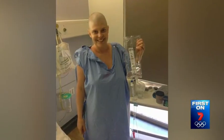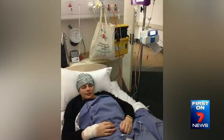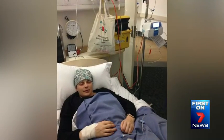After chemotherapy, radiation and two painful surgeries, Tanya Petrilli is finally cancer-free. The 37-year-old was diagnosed with breast cancer last September.